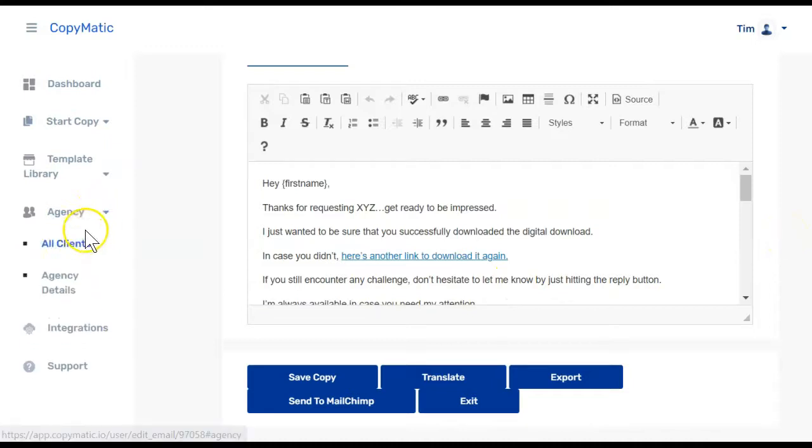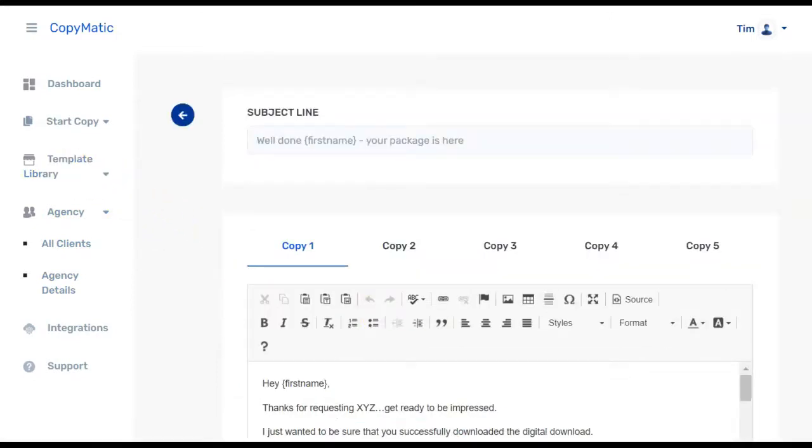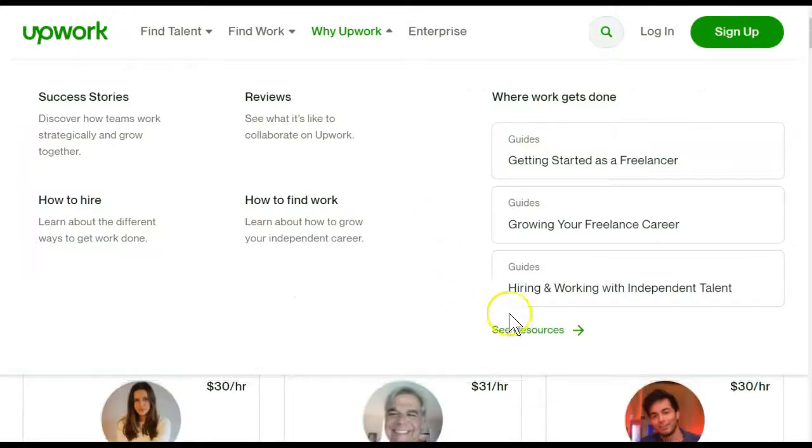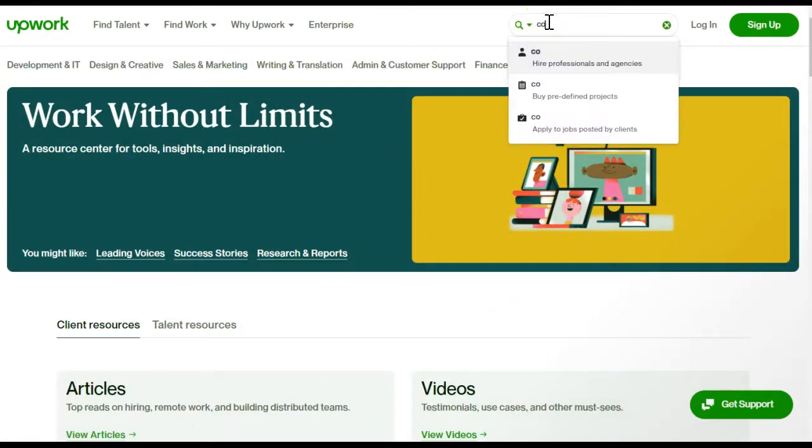The next option is for agency — they want you to take this and sell email swipes with just one template. But if we take a look at Upwork and what some of these people charge, I don't think one template for a five-email sequence series is going to allow you to make a fraction of what the lowest person on there is currently making.